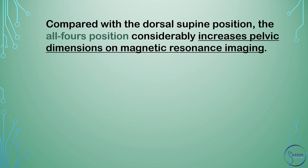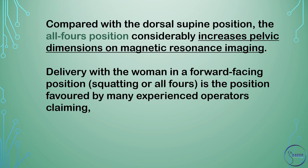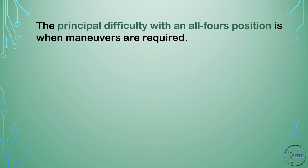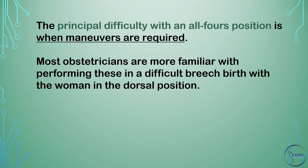Compared with the dorsal supine position, the all-fours position considerably increases pelvic dimensions on magnetic resonance imaging. Delivery with the woman in a forward-facing, squatting, or all-fours position is favored by many experienced operators, who claim particularly that it is easier to observe for signs that the delivery will be more difficult. The principal difficulty with an all-fours position is when maneuvers are required, as most obstetricians are more familiar with performing these with a woman in a dorsal position.